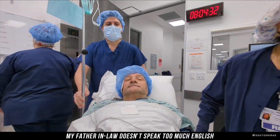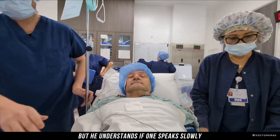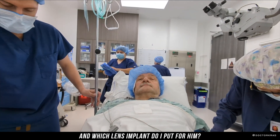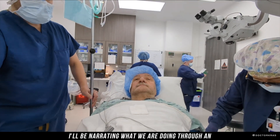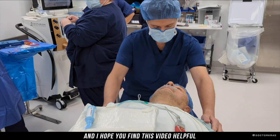My father-in-law doesn't speak too much English, but he understands if one speaks slowly. What surgical technique do I use and which lens implant do I put for him? During this video, I'll be narrating what we are doing through an earpiece that I'm wearing. Thank you so much for joining, and I hope you find this video helpful.